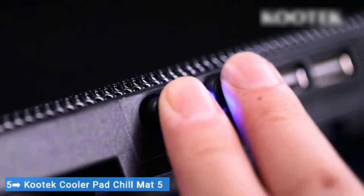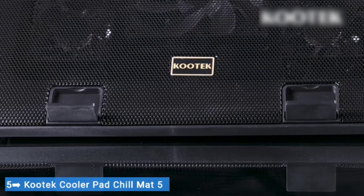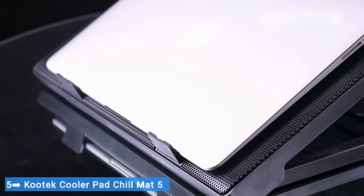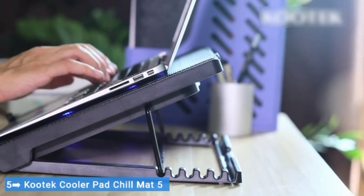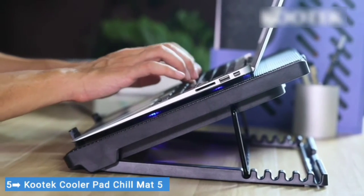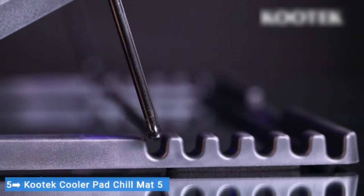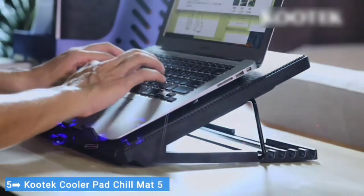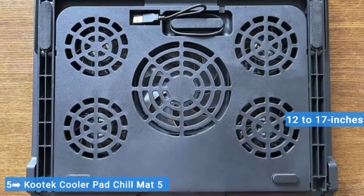The metal mesh platform and sturdy but lightweight chassis all worked to dissipate heat further. We recorded temperature drops in the double digits, a testament to just how well the Kautek Cooler Pad Chill Mat 5 works to keep laptops cool. It is well served in adjustments, with a deck chair-style mechanism that allows six adjustable angle settings from 0 to 25 degrees, and two pull-up stoppers on the front to prevent laptops measuring anywhere from 12 to 17 inches from slipping when angled high.